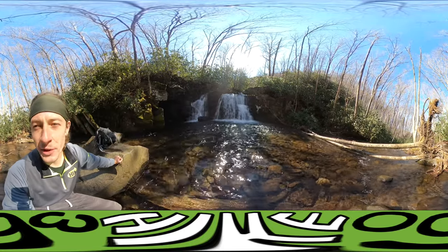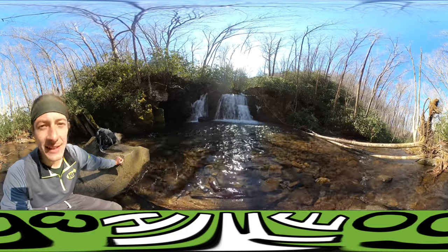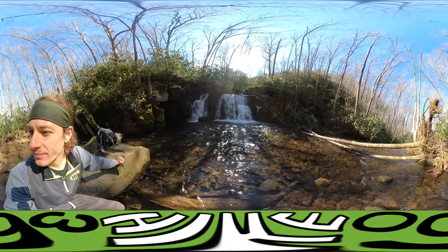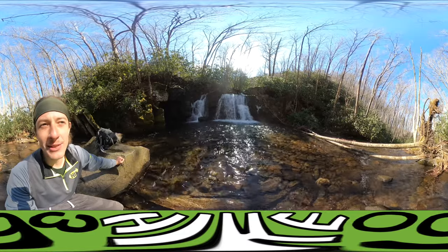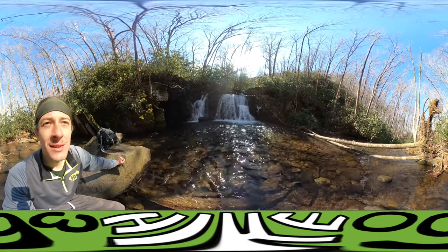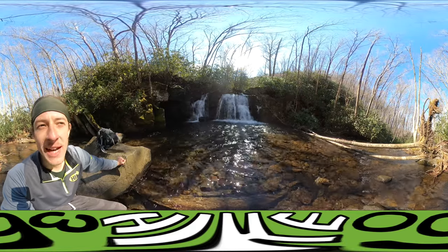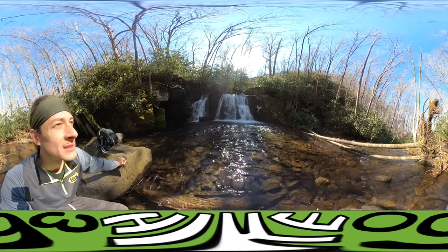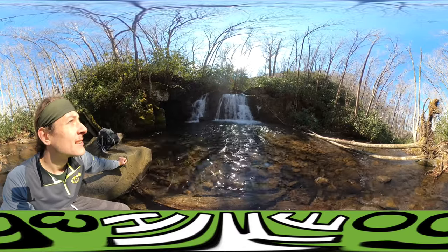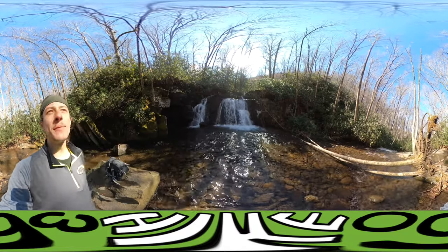I'm going to hang out here a little bit and then head back to the car. Thanks for tuning into this adventure. Be sure to like and subscribe. Follow me on Instagram — there's a lot more content on my Instagram as well. Go Tennessee! Go Smoky Mountains!